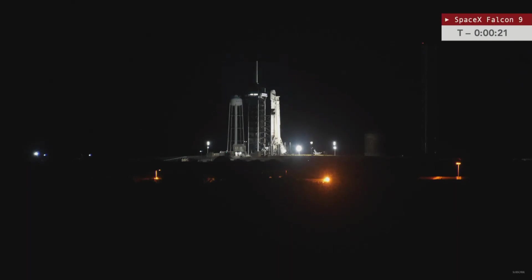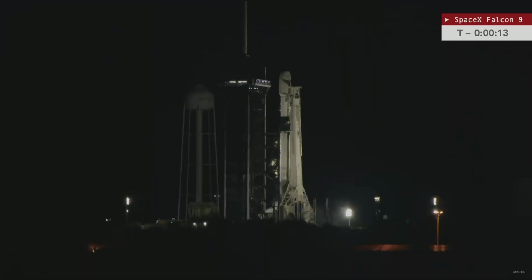20 seconds. 15 seconds. And 10, 9, 8, 7, 6, 5, 4, 3, 2, 1 — ignition.